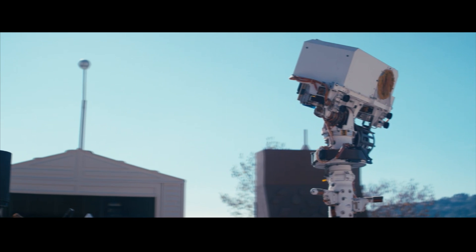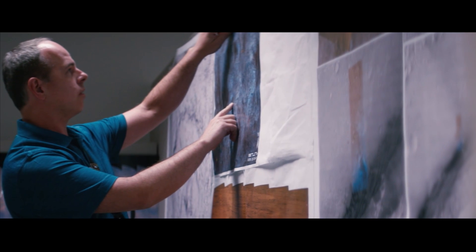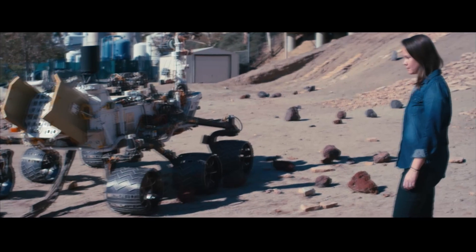OnSight is a tool that we're building in collaboration with Microsoft to connect scientists and engineers with the environment of the Curiosity Mars rover. Since we can't put our scientists physically on Mars yet, a technology like this allows us to investigate what's possible if we can make them virtually present.